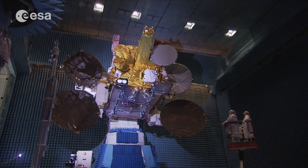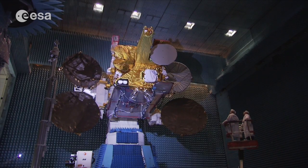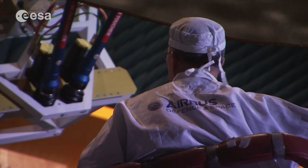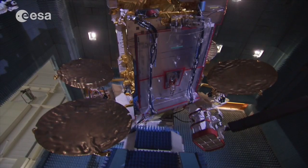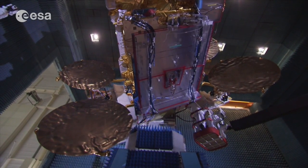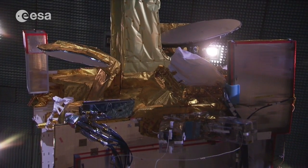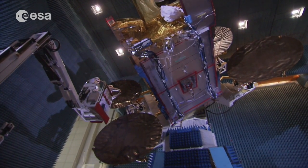EDRS commercial services will start in 2015 after the launch of the first node, EDRSA, with the system becoming the first fully commercial laser-link-based data relay service in the world. For ESA, EDRS is the first step towards the creation of worldwide data relay services, called GLODENET.